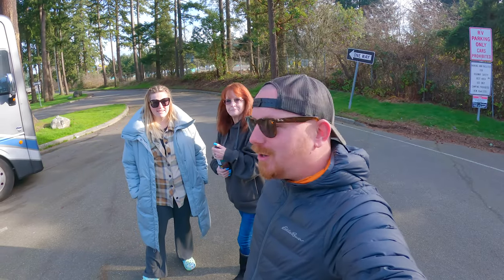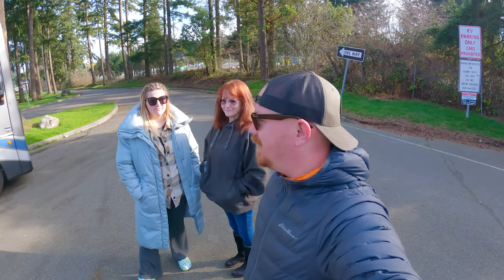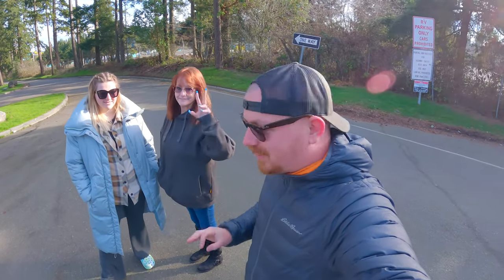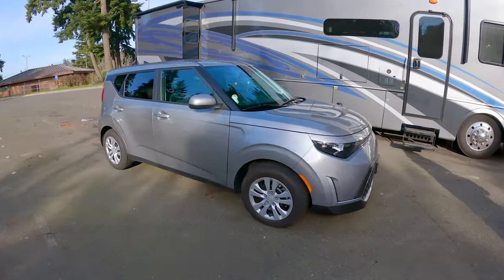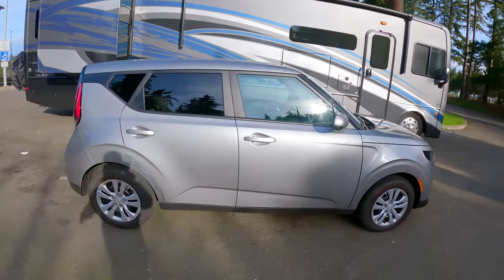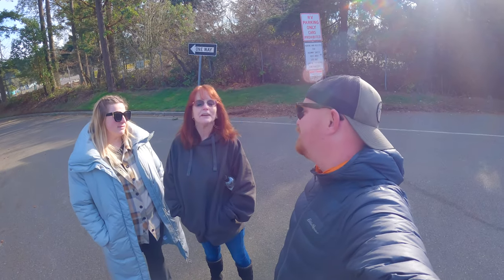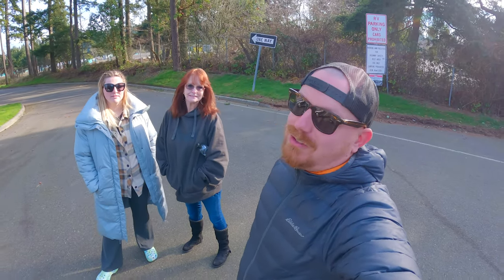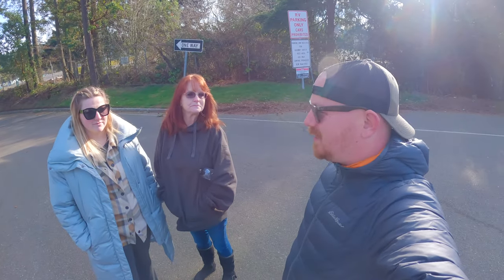Good morning guys, it is a balmy 24 to 28 degrees here in Washington. This is my mom — you've seen her before, just glimpses — and she has a new car. This is a 2023 Kia Soul, and I actually really like it. Her name is Sylvia — Sylvia the Soul. One thing I think Kia did very poorly is getting rid of the hamsters; the hamster is the identity of this car. But she got a pretty good deal — was it around $21,500?